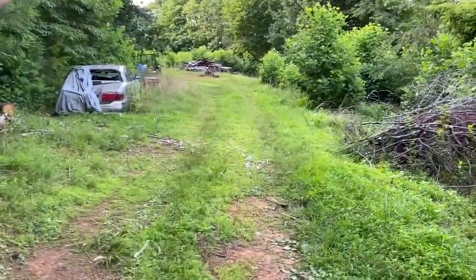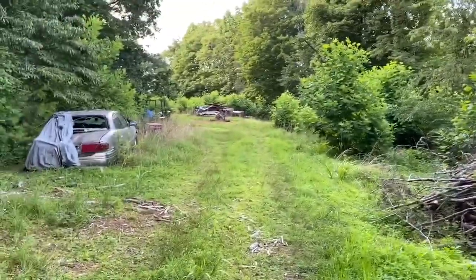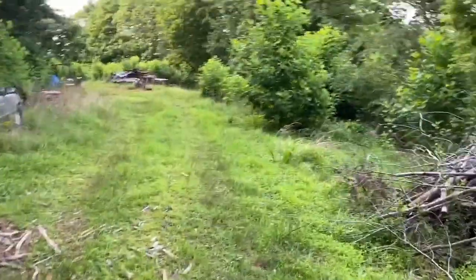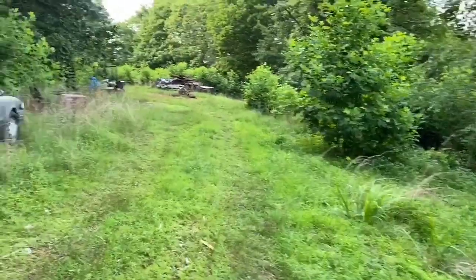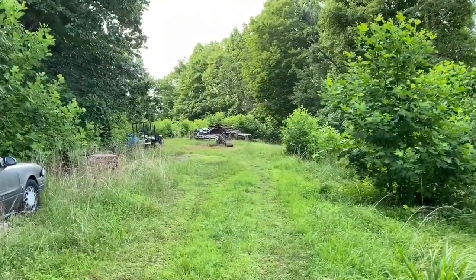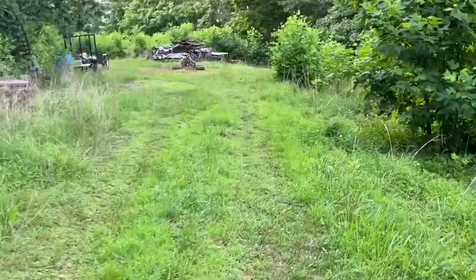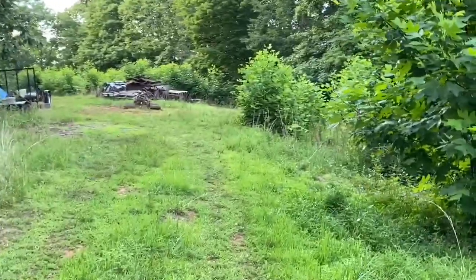That old car has to go. All this wood — we're going to burn that. We'll just get it, pile it up, and burn it where that wood is down there. We're going to cut back some of the trees — at least that's one option we have.